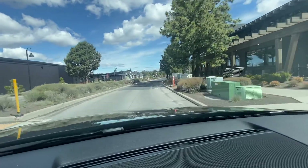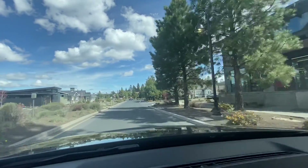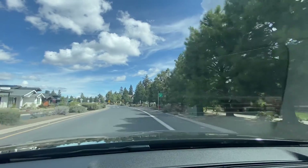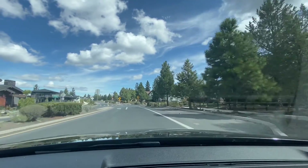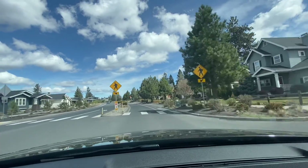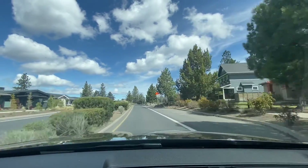So here we are in Northwest Crossing. I'm going to go look at the bungalow. It's only a few minutes from the heart of Northwest Crossing where the hall is, Washington, Sparrow Bakery, all the retail space, all the goodies.